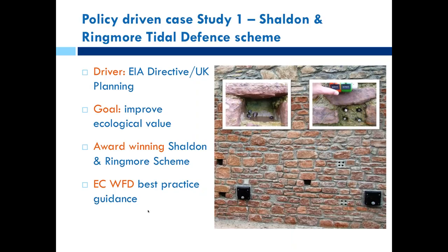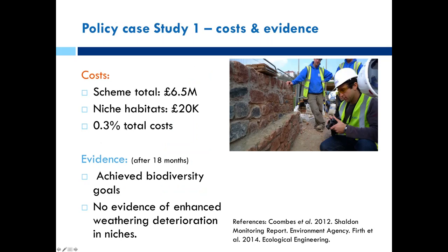This first example is a coastal scheme where the Environmental Impact Assessment directive was the driver, and the goal was to improve ecological value to provide some mitigation. This enabled the scheme to win an award. The total scheme cost £6.5 million, but the habitats we put in were only about £20,000 — a lot of that was in the design thinking rather than building costs. The evidence shows it worked: biodiversity goals were achieved with no evidence of enhanced weathering-related deterioration.